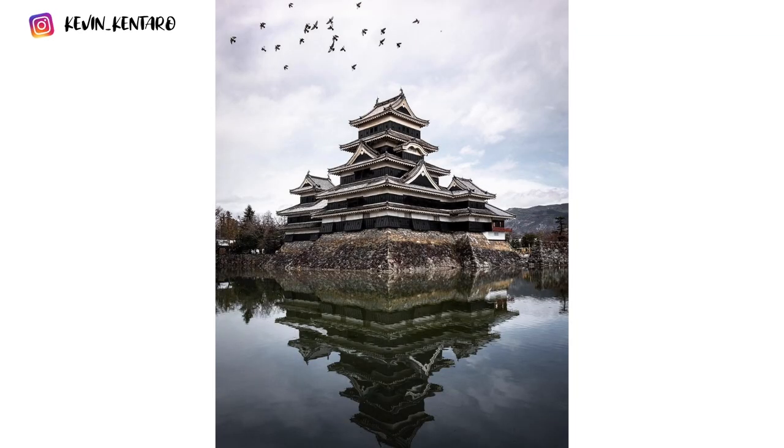Matsumoto Castle is one of the national treasures of Japan. It's also called the Crow Castle because of its black color. What's unique about it is that it's built on flat land, not on a hill or a mountain. It's really old — built around 1594, one of the original castles in Japan. It's very close to Tokyo and easily reachable by road and by train, making it a great day trip or two-day trip from Tokyo. There are so many pictures of this castle on social media, and now we're trying to find the location and take some cool pictures too.